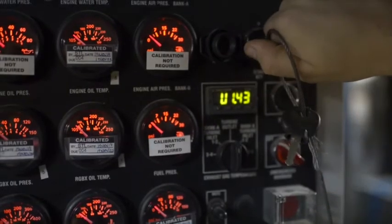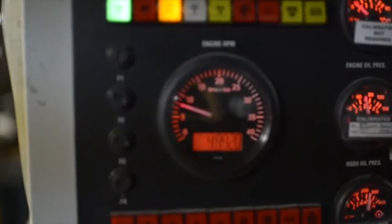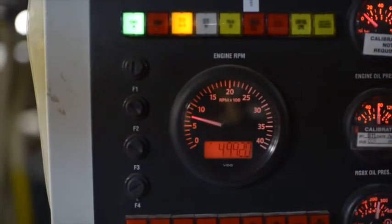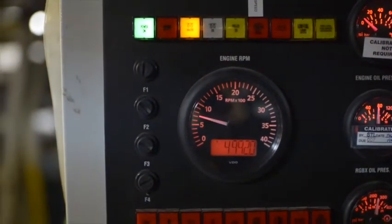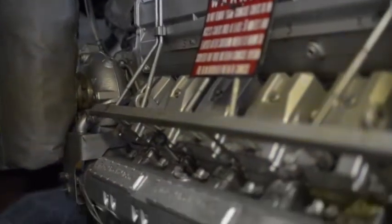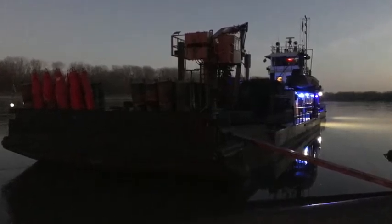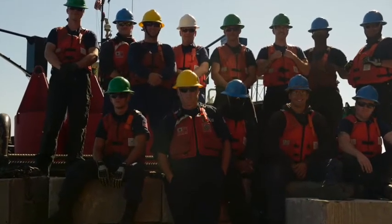When we have an engineering casualty on our equipment, it's important that we are able to find an adequate source to get the parts — sometimes things have to be shipped and it may take a few days. The biggest concern is experiencing a casualty while underway, because we may be pushed in on the riverbank waiting. It's definitely important to have quick and efficient access to parts for our equipment on board.